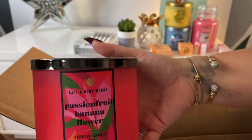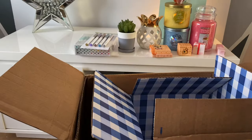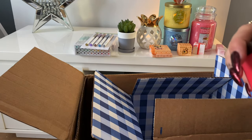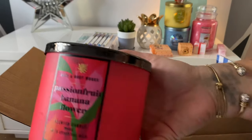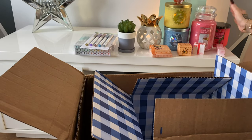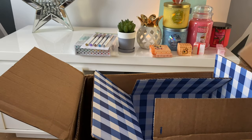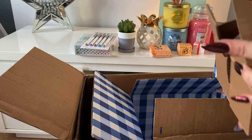Then we have another Bath and Body Works candle — this is Passion Fruit Banana Flower. Let's have a little smell... I can't really smell any banana, it smells more passion fruity. But again, another one to review. I won't be disappearing on the reviews for a little while because as you can see I've got quite a few to get through!